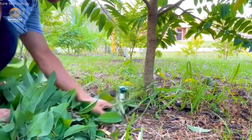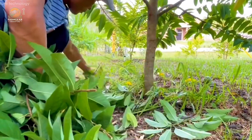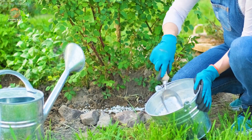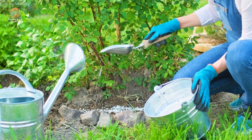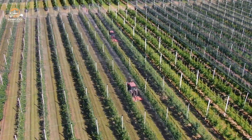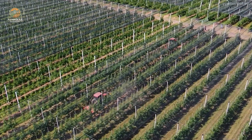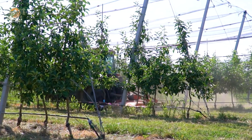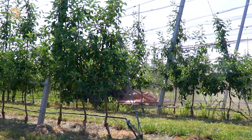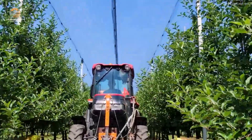Pests like mealybugs and aphids can be disastrous for custard apple trees. Farmers combat them with biological pesticides, keeping the ecosystem intact while protecting the crop. Regular inspections and early interventions are key. A well-cared-for tree isn't just healthier — it's more productive.